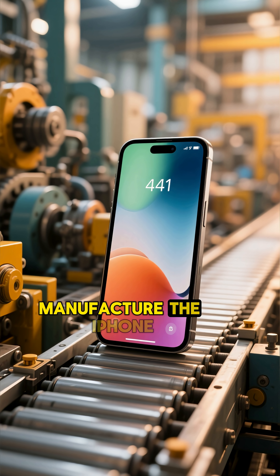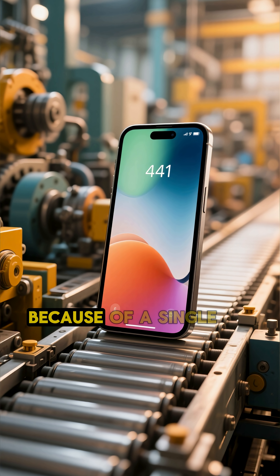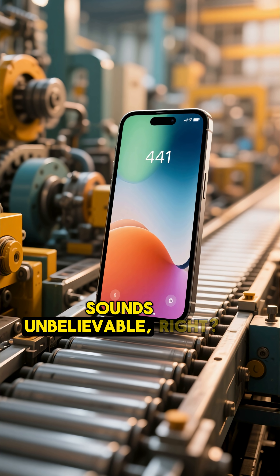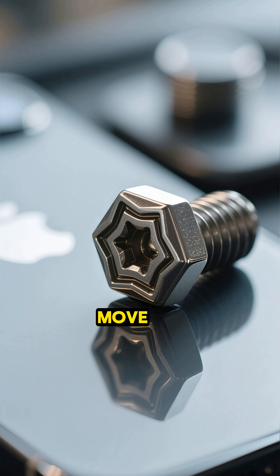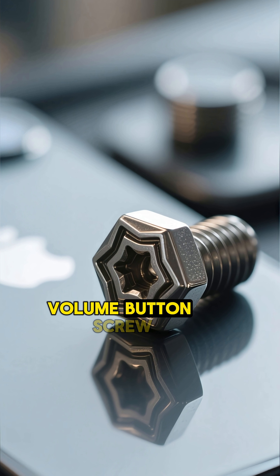Apple once tried to manufacture the iPhone in the United States, but the entire plan failed because of a single tiny screw. Sounds unbelievable, right? When Apple planned to move iPhone production to the U.S., they faced a strange issue — the volume button screw.